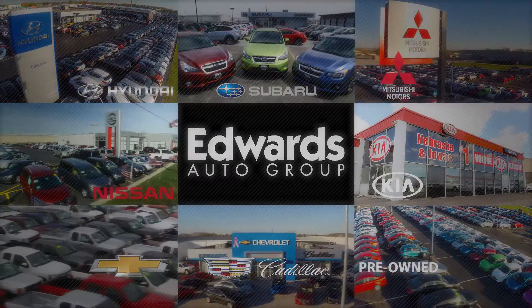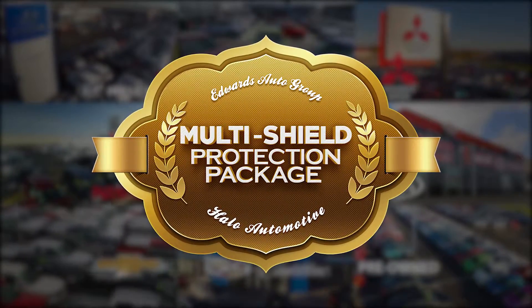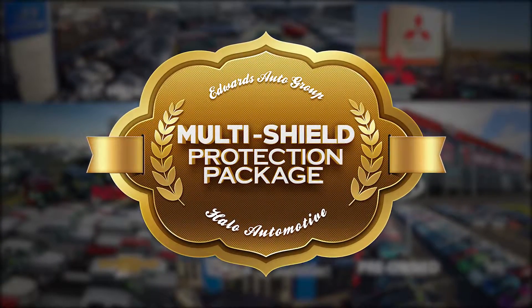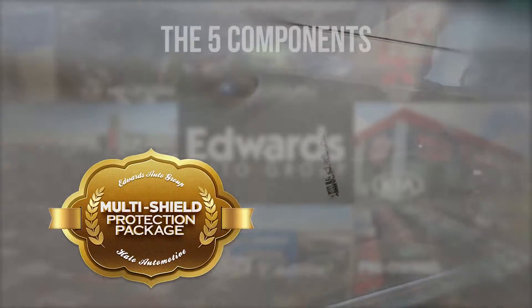At the Edwards Auto Group, we offer the Multi-Shield Protection Package, a halo automotive product, to keep your vehicle protected from whatever may come your way. Whether it's a stolen vehicle, lost key, door ding, or more, we've got you covered.